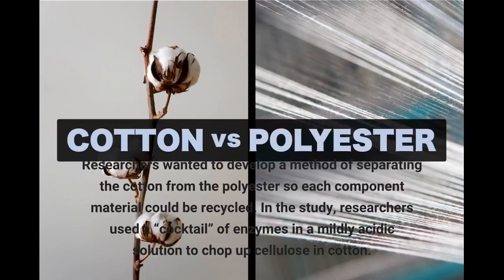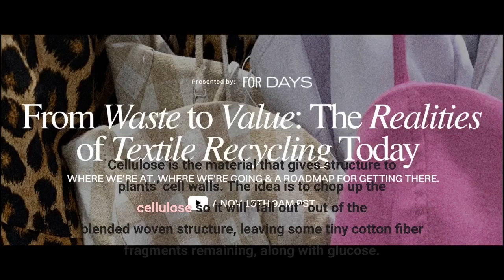Researchers wanted to develop a method of separating the cotton from the polyester so each component material could be recycled. In the study, researchers used a cocktail of enzymes in a mildly acidic solution to chop up cellulose in cotton. Cellulose is the material that gives structure to plant cell walls. The idea is to chop up the cellulose so it will fall out of the blended woven structure, leaving some tiny cotton fiber fragments remaining.